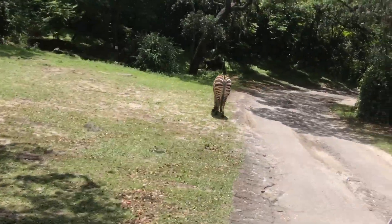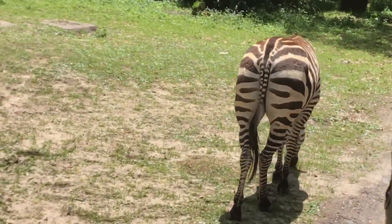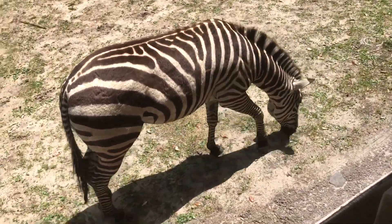We'll get a really good view of these zebras here. Now these Grant's zebras are actually black with white stripes, and we can tell because their noses are black. That's not just a joke.